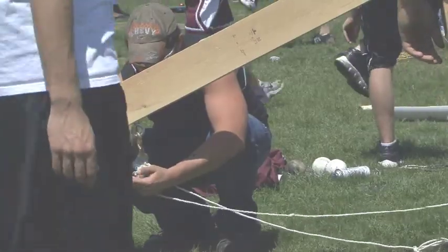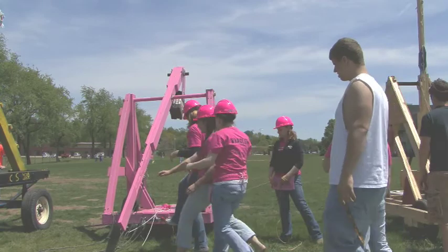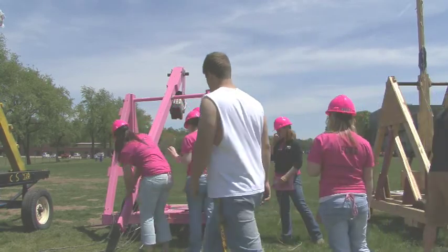A trebuchet is a medieval weapon that was used to break castles. The purpose that we're doing here is the physics, the science, the math that goes into building one of these.